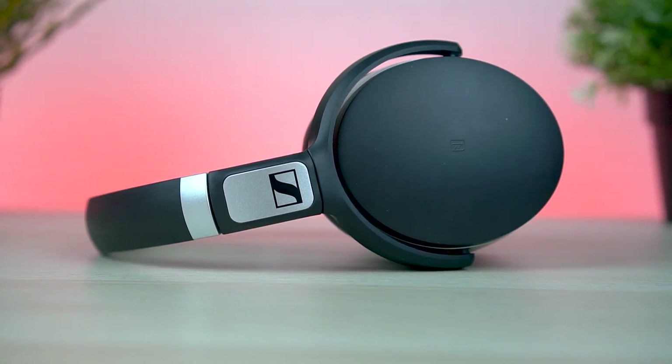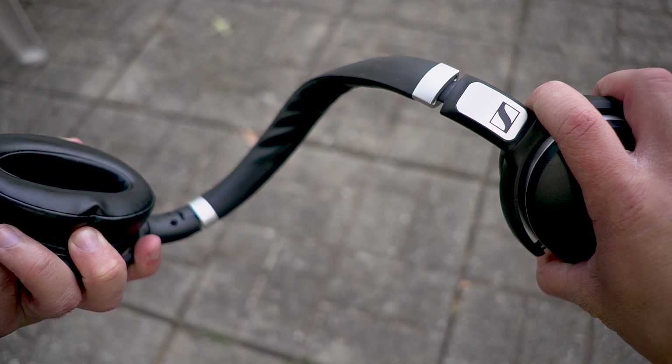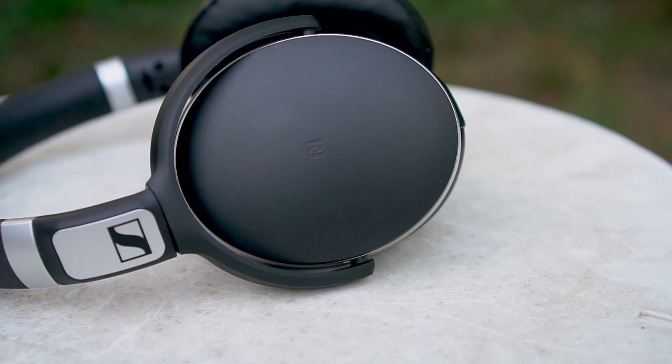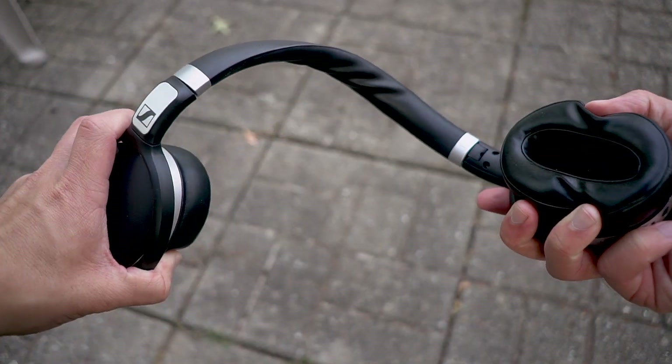So these Sennheiser HD 4.50 BTNC — Bluetooth noise cancelling — are the latest set of cans from Sennheiser, revealed back at CES 2017. On paper, for $199, you're getting a whole lot of bang for your buck: 25 hours of battery life, the option to use them as wireless or wired headphones, a noise cancelling over-the-ear design, and of course that unique Sennheiser sound.